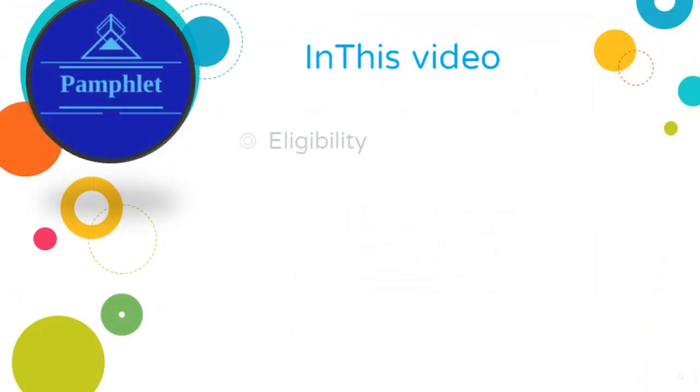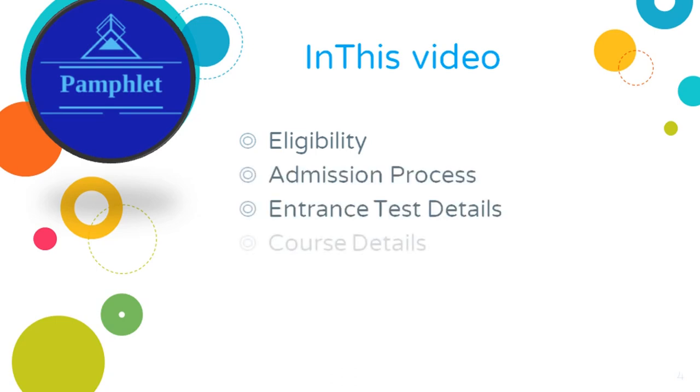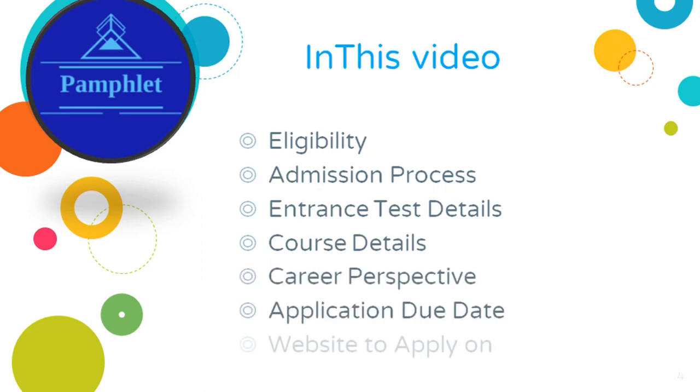Eligibility, admission process, entrance test details, course details, career perspective, application due date, and the website to apply on for the BSc Radiotherapy Technology degree.